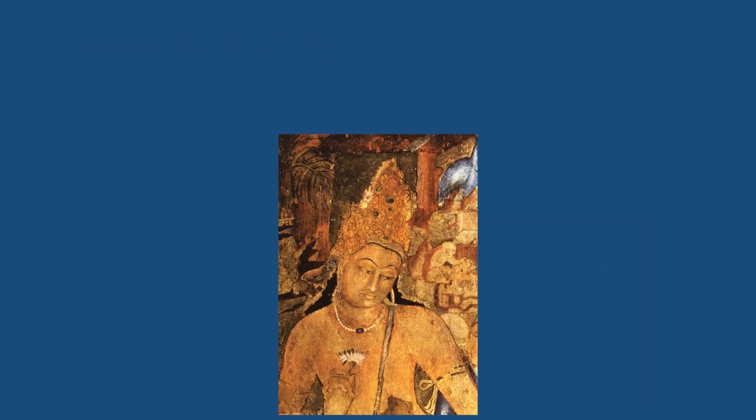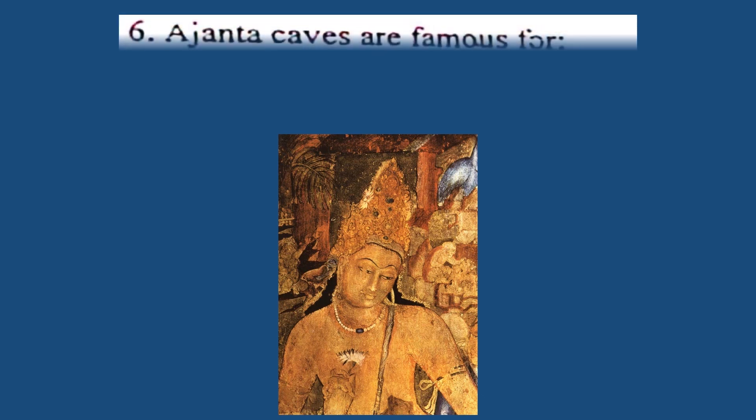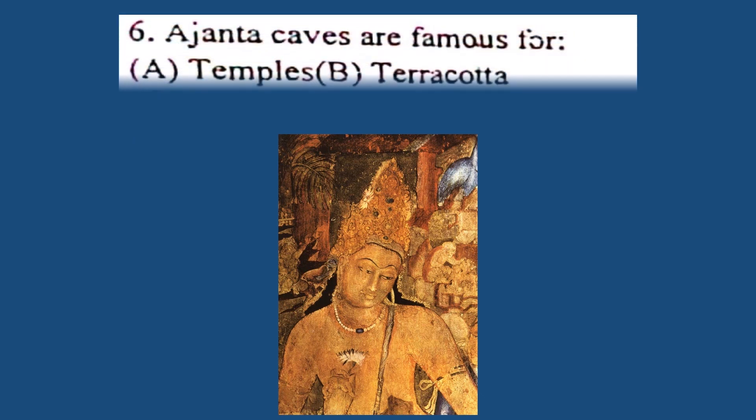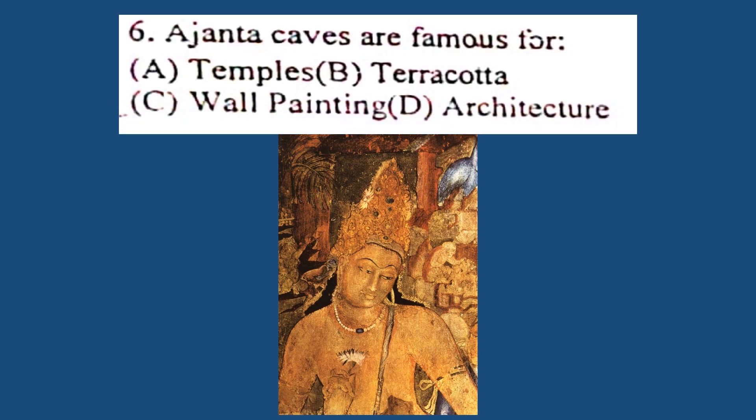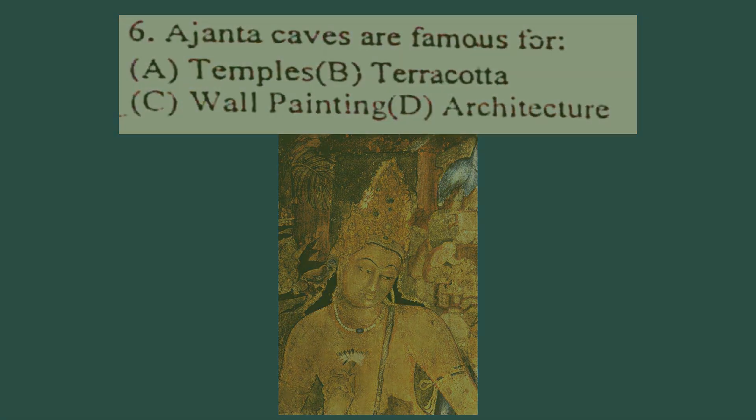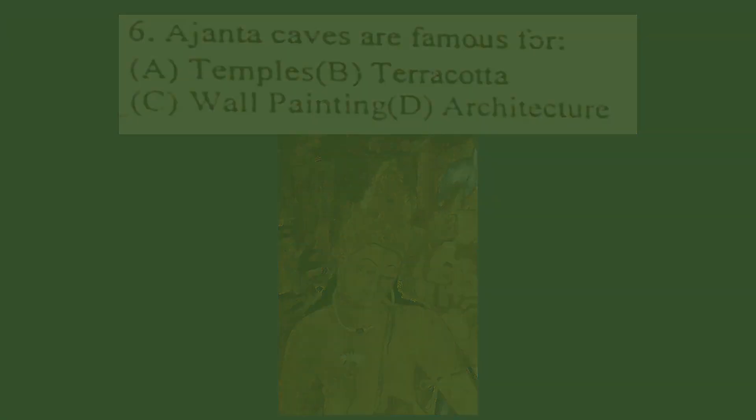Question number 6. Ajanta caves are famous for: A. Temples, B. Terracotta, C. Wall painting, D. Architecture. The correct answer is C. Wall painting. This is an example from Ajanta caves. This painting is called Padmapani Bodhisattva.